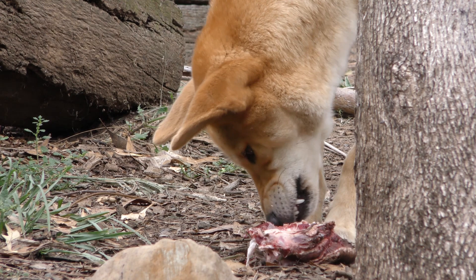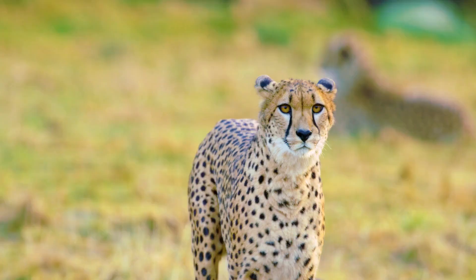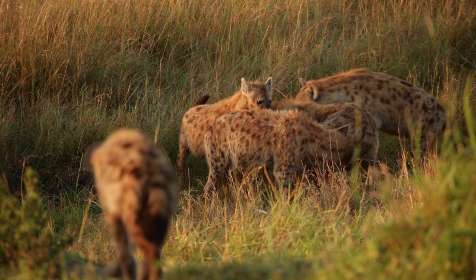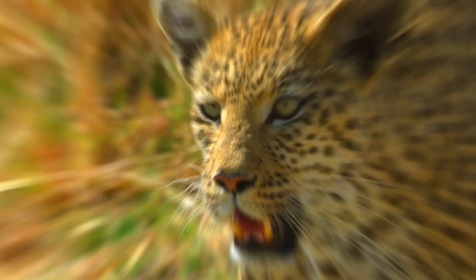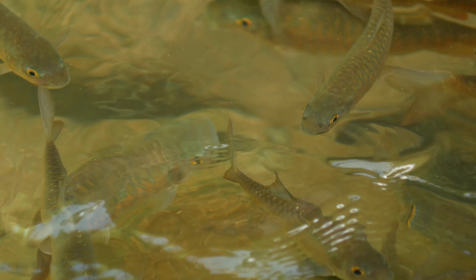In Africa, leopards live side by side with lions, cheetahs, wild dogs, and hyenas — predators that all occupy a similar niche and prey on the same species. If leopards were introduced to Australia, perhaps they could live side by side with dingoes. There would likely be enough mammals, birds, fish, and reptiles for the big cats to feed on, and plenty of space for them to establish their own territories.